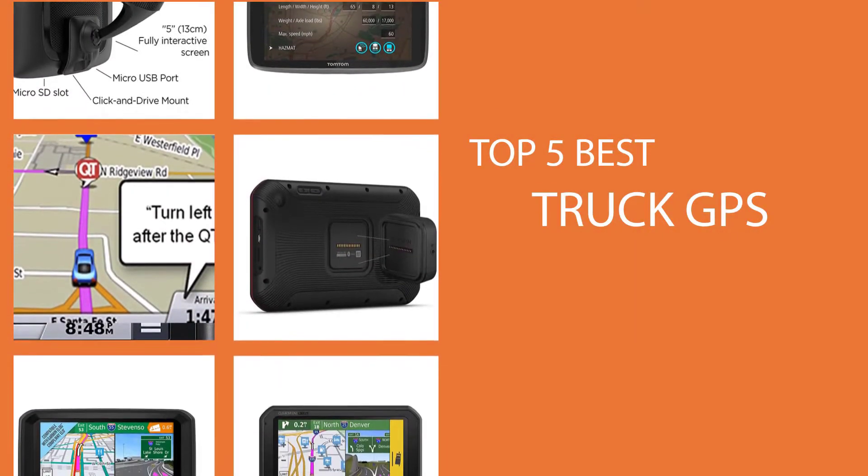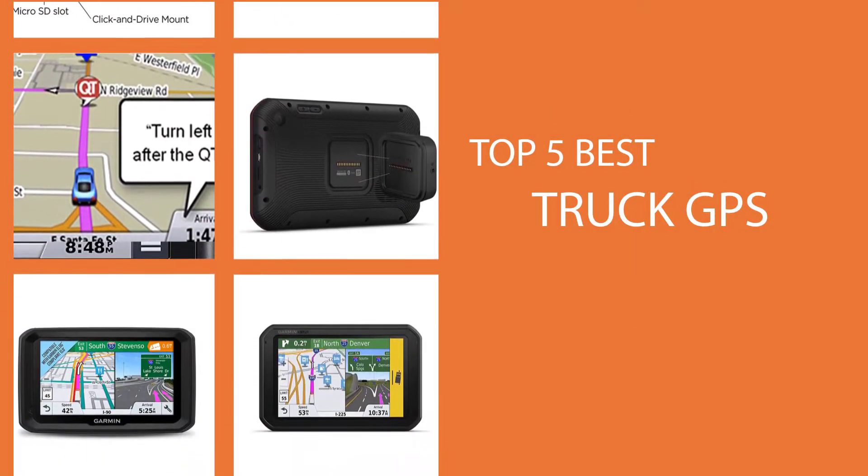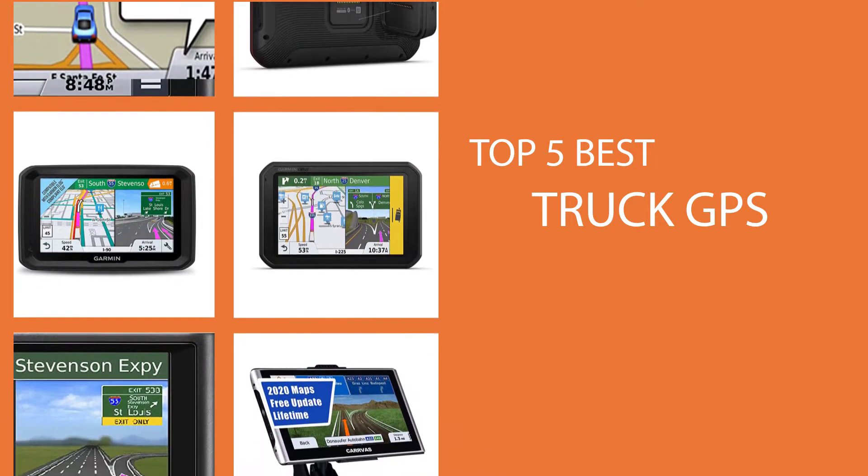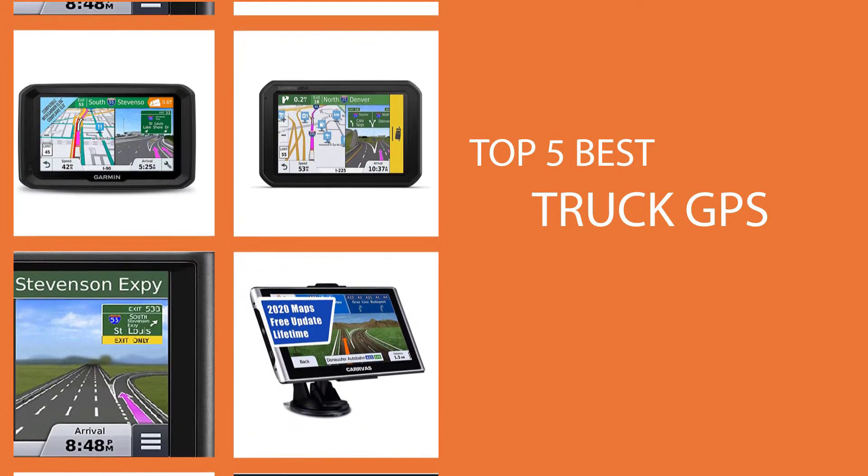If you are searching for the best truck GPS, this video is for you. We have investigated some truck GPS units and brought you the top five best. Let's start.